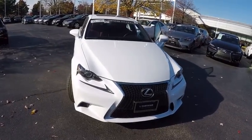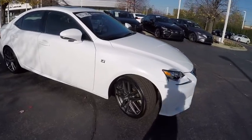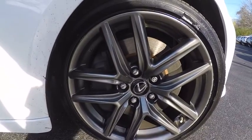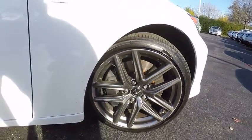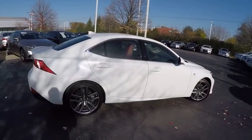The 2015 IS350. With a long list of standard luxury and convenience features, the IS350 is a joy to drive. A 3.5 liter V6 engine ensures you get where you're going quickly and in style, and is priced below $45,000.